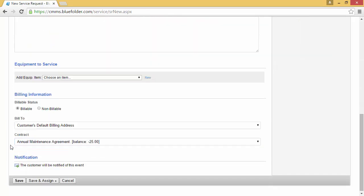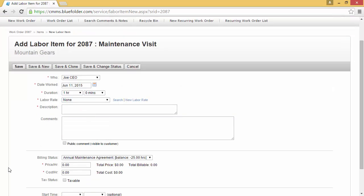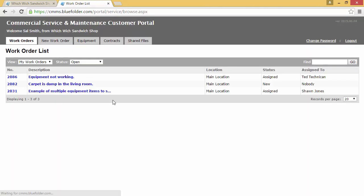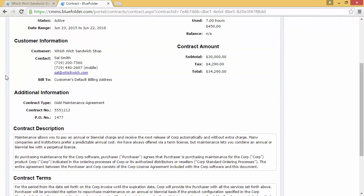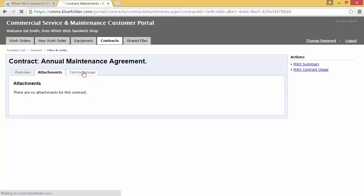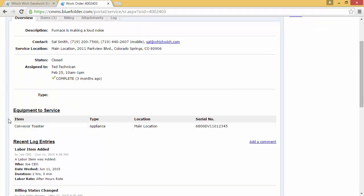When opening new work orders, you and your staff will decide if work orders should be applied to a contract. If a work order is linked to a contract, then by default, all labor will automatically be billed to this contract. You can also grant access to your customers to view their contract information. When they log into the Customer Portal, they have access to the Contracts tab, the terms and description of the contract, attachments uploaded, and the contract usage with links to the work orders and the labor applied to this agreement.